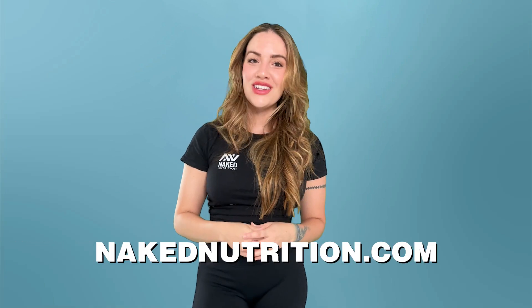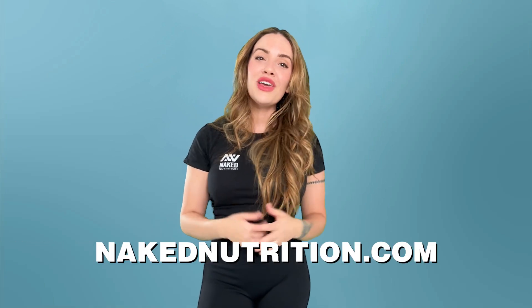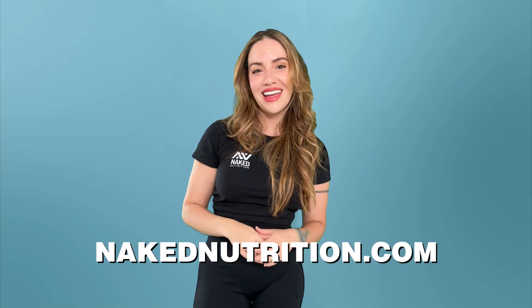If you found this video helpful, go ahead and give it a like and hit that subscribe button. Don't forget to drop those questions in the comments below. And if you're looking for high quality, clean creatine monohydrate, check us out at nakednutrition.com, where we believe in nutrition with nothing to hide.